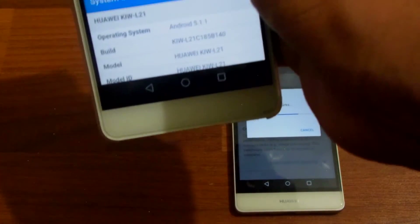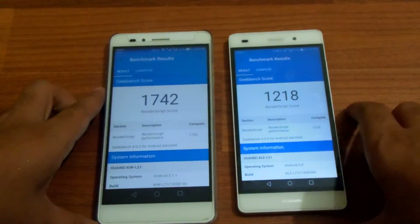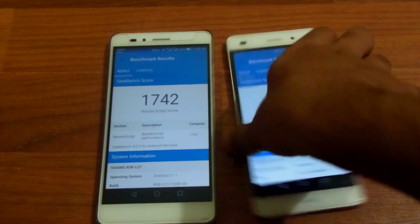The P8 Lite is on 77% now. Not hot at all. The P8 Lite is now done and it has a GPU score of 118.